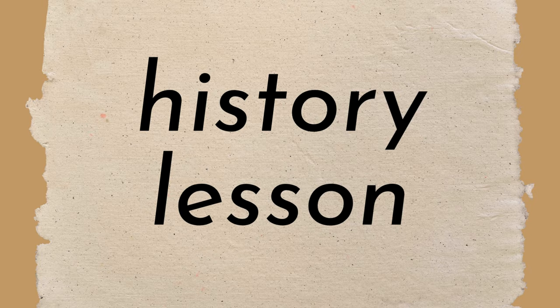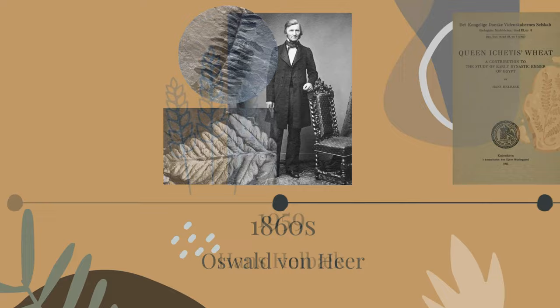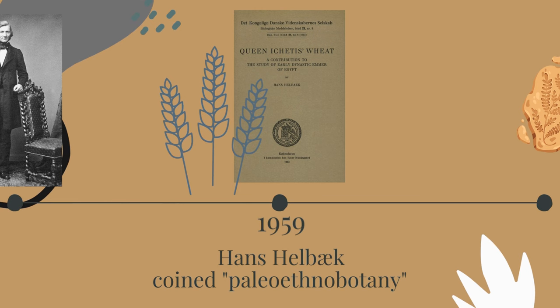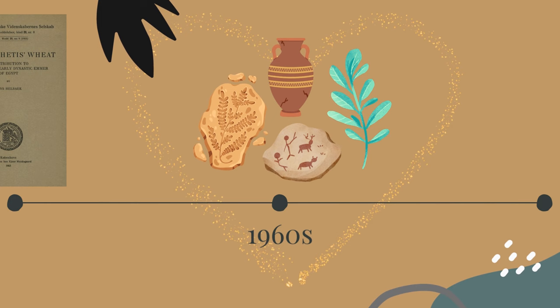Archaeologists have been using plants to learn about the past for nearly 200 years. As early as the 1860s, scientists like the Swiss naturalist Oswald von Hir used fossilized plant remains to learn more about ancient plant life. The term paleoethnobotany was first coined by a Danish botanist named Hans Hellbach in 1959, and he sought to bring botany and archaeology together by studying wheat agriculture in ancient Egypt. Since the 1960s, the marriage of botany and archaeology has been strong.